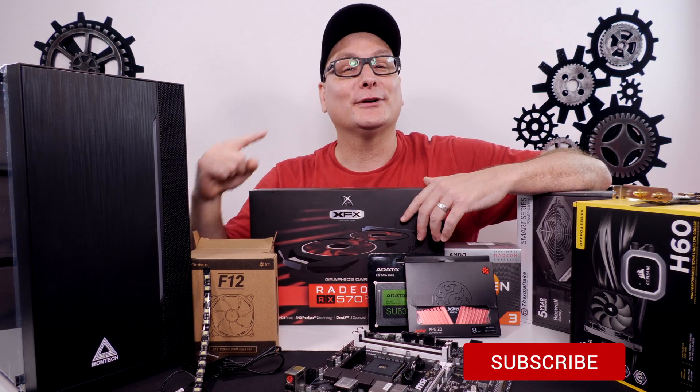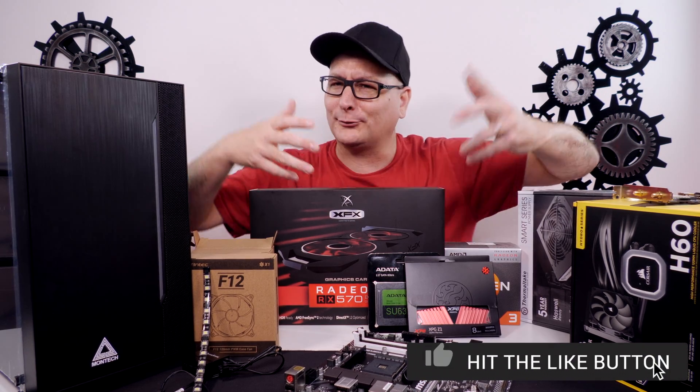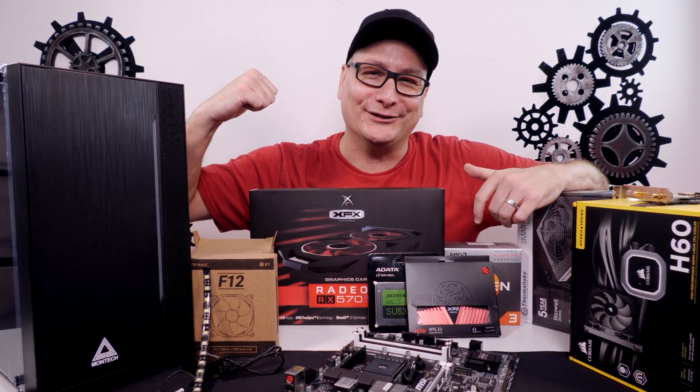Anyways, let's go ahead and start building this PC, get it fired up and see what kind of gaming performance, work performance, or school performance you get. This build is going to be able to cover it all. Let's get building.